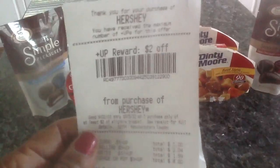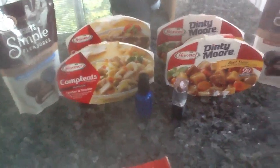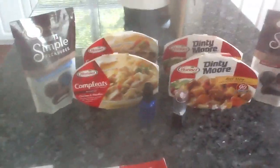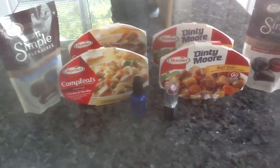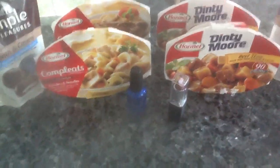I also purchased two bags of the Simple Pleasures and got another $2 up reward. So I used my up reward from the Simple Pleasures I bought in my last transaction to pay for this transaction. I used my coupons from this booklet as well as the manufacturer coupons, so I got more than my money back — I paid out of pocket about $3 and change, and got back $7.